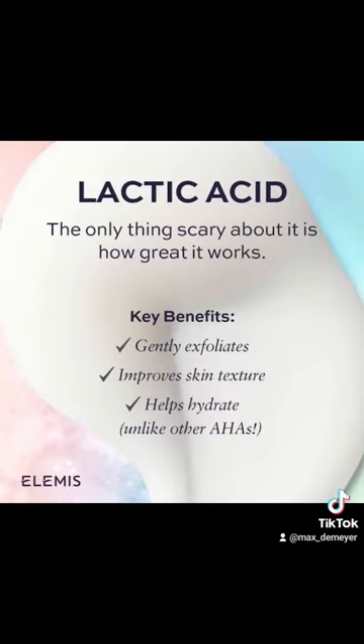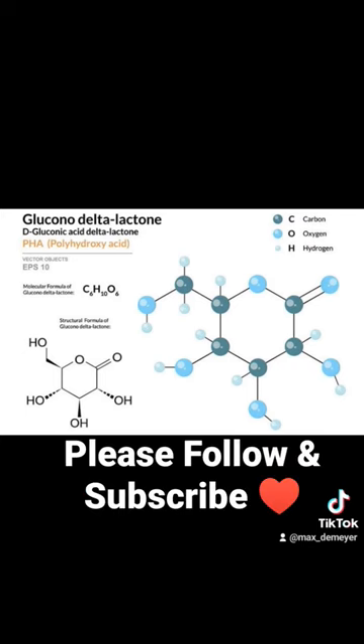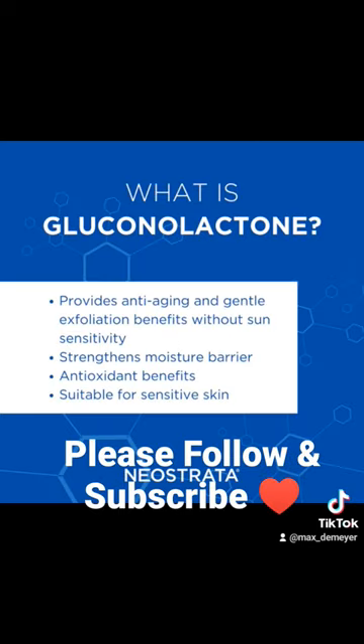Gluconylactone is a very gentle exfoliant. It's a large molecule that exfoliates the very top layer of the skin to slowly break down plaques.